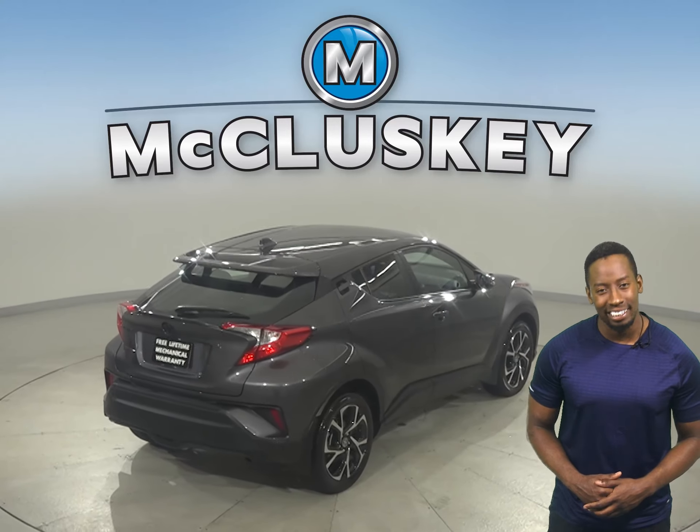There's also a rear view camera and a rear spoiler as well. It's past our 172-point inspection and is more than ready to get back out there on the road.